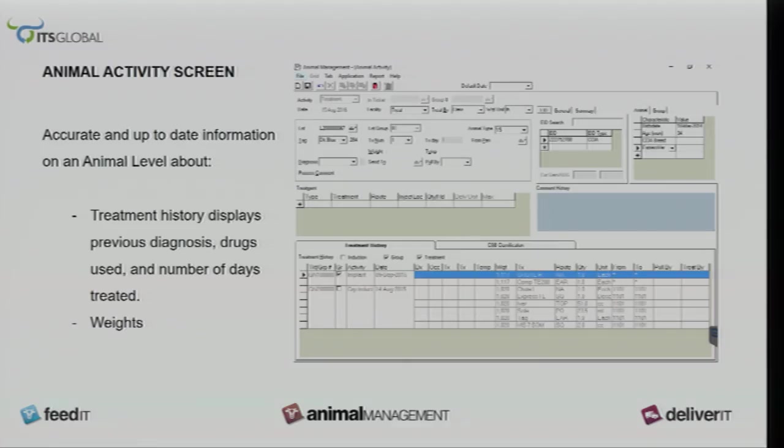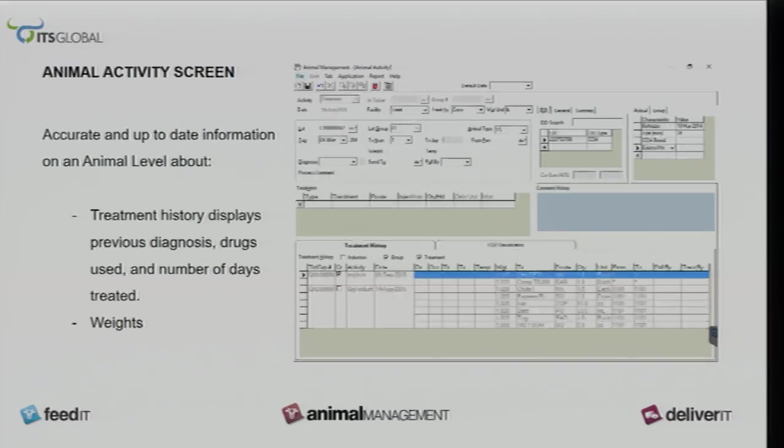The group processing screen shows the animal information, treatments to be administered, birth dates if the producer has entered when that happened. It gives you the total information on the average of the total lot, so you can figure out how long you need to work and what your implanting strategies are going to be.